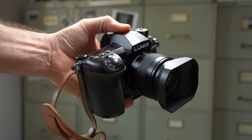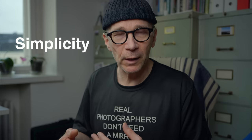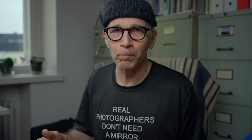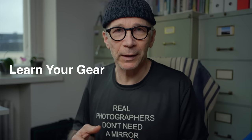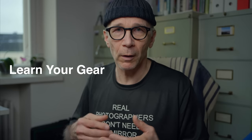There are many, many benefits of using just one lens and one camera. I have a whole video where I explain all the benefits — I'll put a link to that at the end of this video. But in short, one benefit is simplicity: you never have to think about which lens to put on your camera because you only have one.